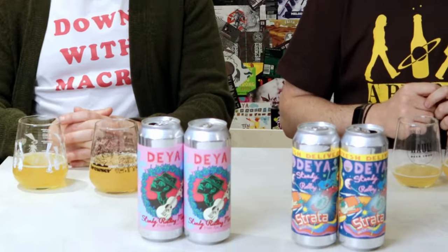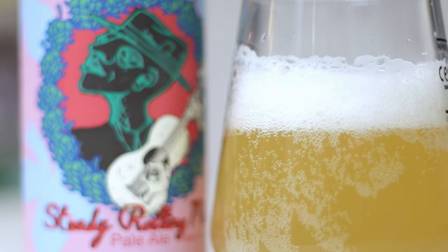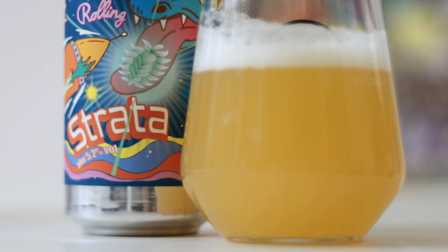Dayer's Steady Rolling Man is one of, if not the best known UK hazy pale. And as we proved recently in our core beer showdown, it's also a damn good beer. But what are Dayer playing at? Because recently they've taken Steady Rolling Man and they've dumped an additional hop in it called Strata, and they've called it Steady Rolling Strata.